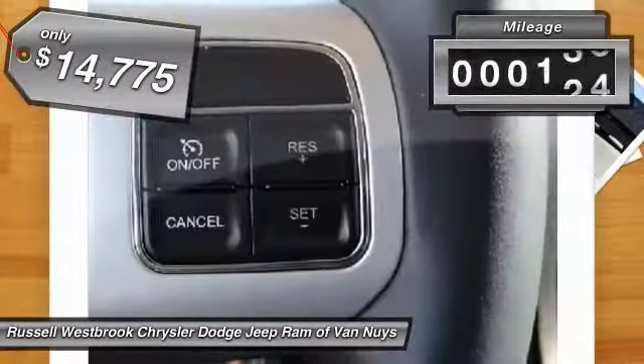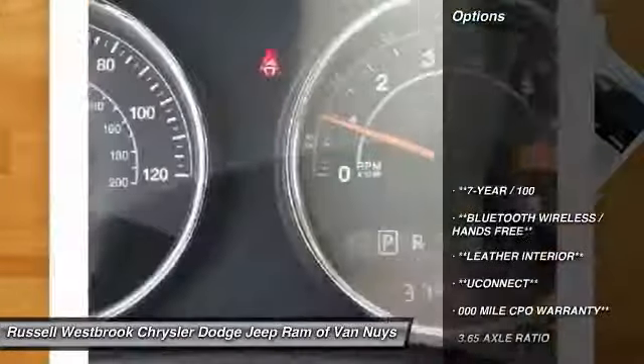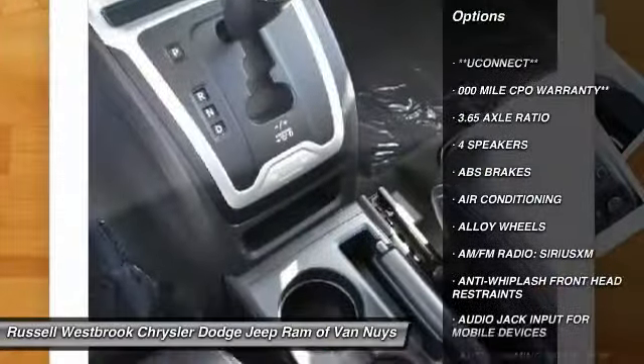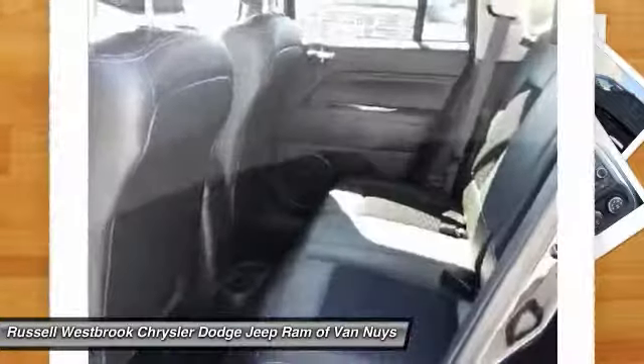This vehicle has less than 40,000 miles. Here are some of this vehicle's great options: remote engine start, traction control, air conditioning, dual airbags, power steering, alloy wheels, center armrest, power windows, CD player, and rear window defroster.